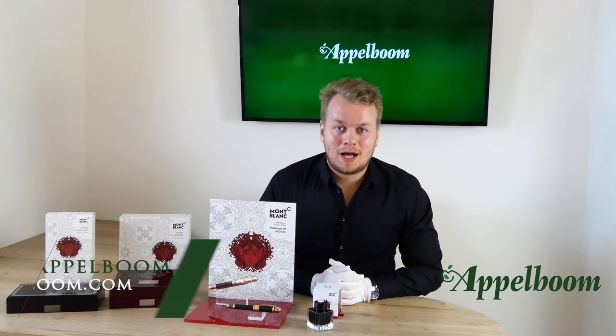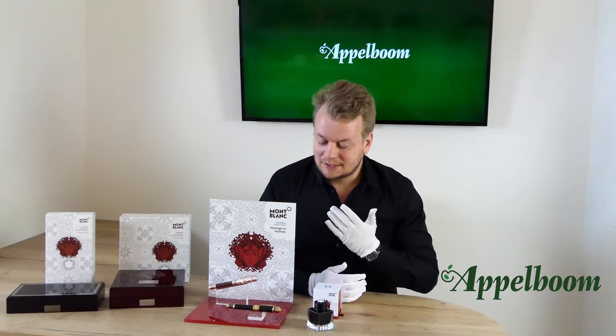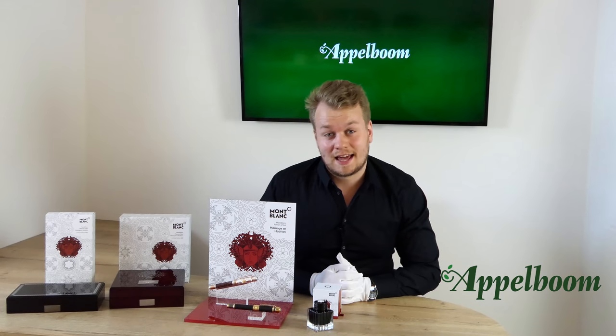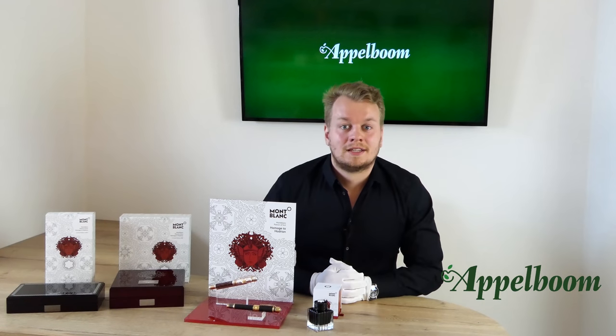Hello, welcome to a new video of Applebaum.com. My name is Jos Applebaum and I would like to tell you about the impressive Mont Blanc Patron of Art 2019 Hadrian limited edition pens. If this video helps you, leave us a like, and if you're interested in these fine writing instruments, visit our store or order online at applebaum.com. We will talk about the box, the pen's features, the filling mechanism, and the nibs.